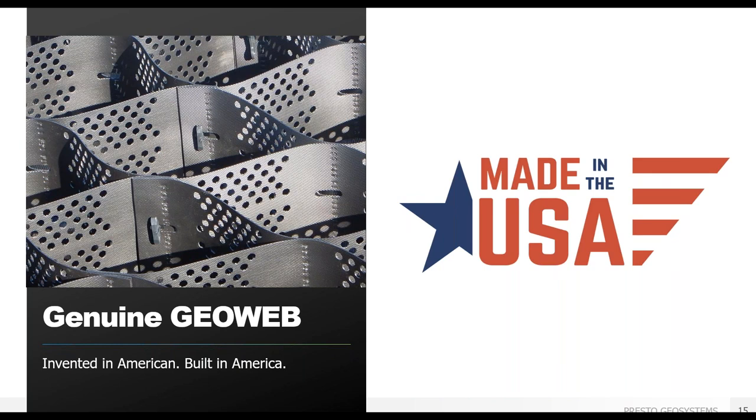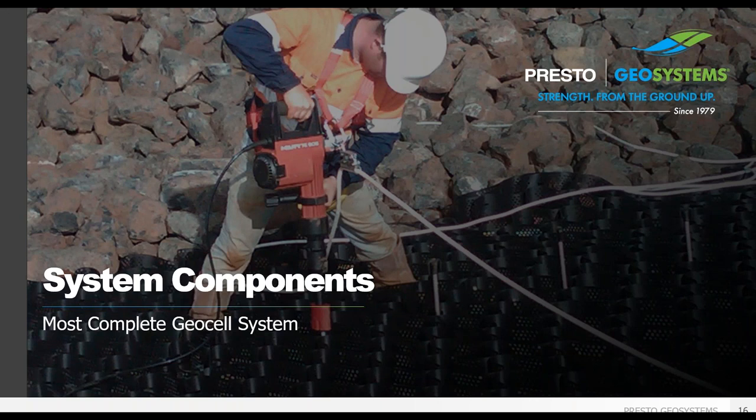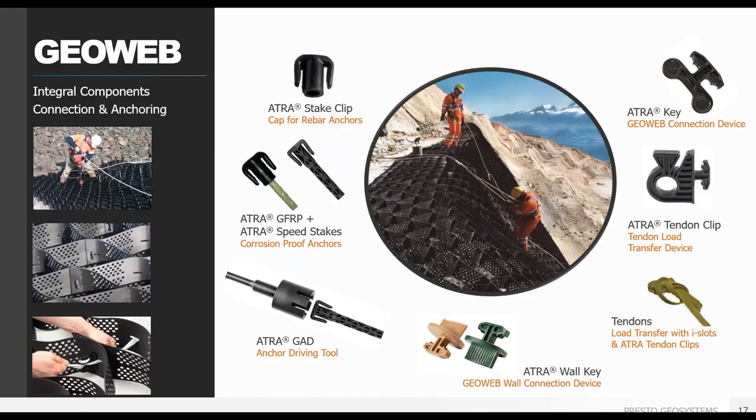GeoWeb and our accessories are 100% made in the USA under strict quality assurance and environmental control processes, sure to comply with all requirements for Build America, Buy America, and the Infrastructure Investment and Jobs Act. The system components help protect the road surface and sub-base layers and ensure relatively uniform performance, thereby protecting against the damaging effects of non-uniform deformation and differential settlement in response to applied loads.